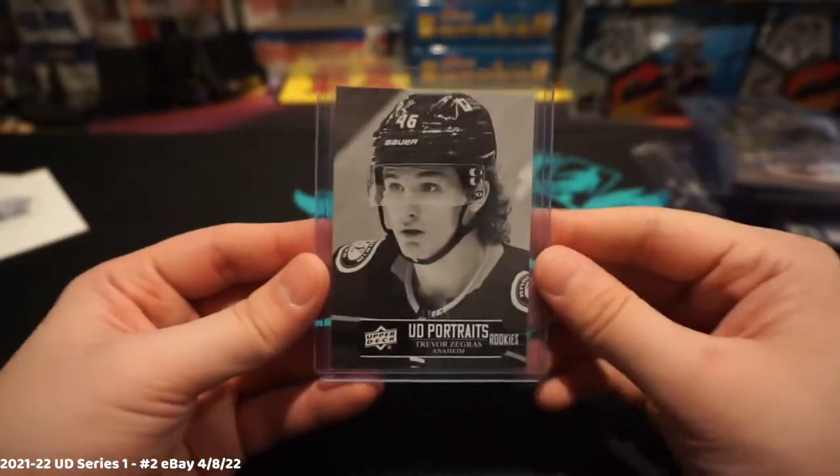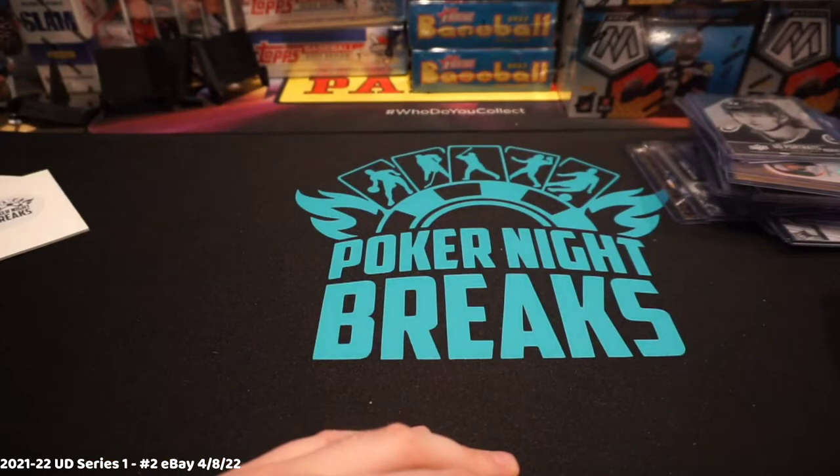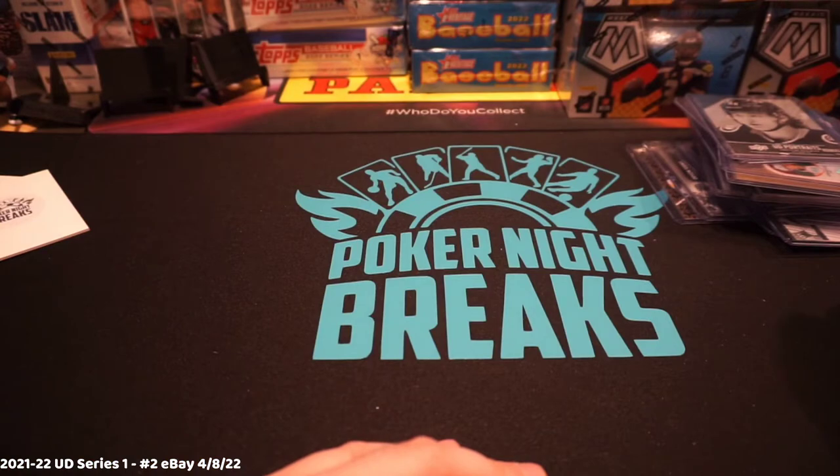Anaheim blanked on the first break but they really came through on this one — nice card, Anaheim. Alright guys, that's it. Apologies for not doing the recap on live video, but here we go. We'll upload this one and see you next week for another fresh case of Upper Deck Series One. Deuces.